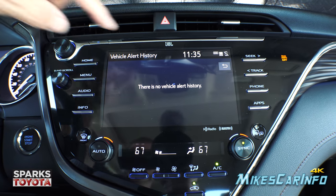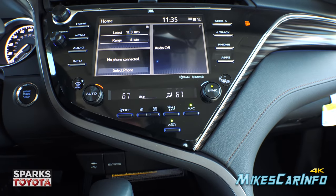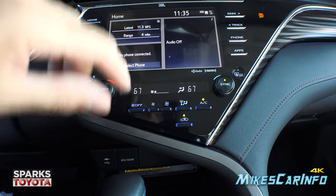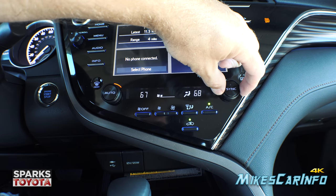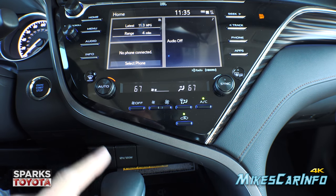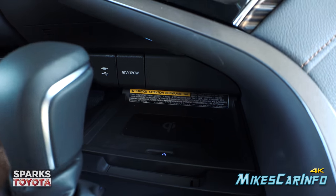There are no current vehicle alerts, and you have direct access to apps via physical buttons. Climate control is just below the radio with separate driver and passenger temperature knobs that can be synced or unsynced. You also have fan speed control, air direction, air conditioning, recirculate, front defroster, and rear defroster — which also activates the heated side mirrors.